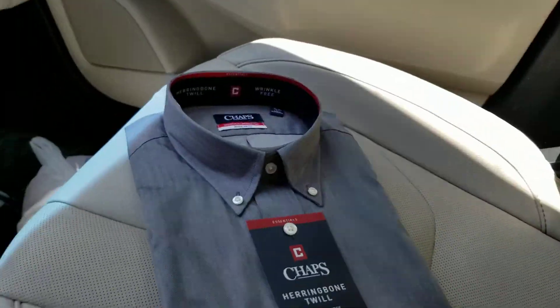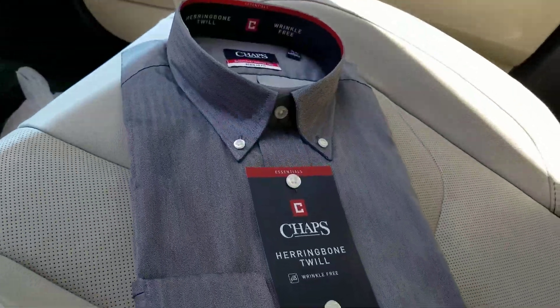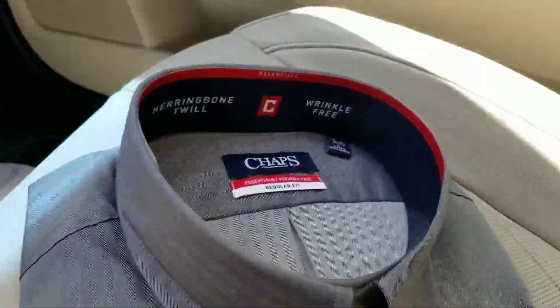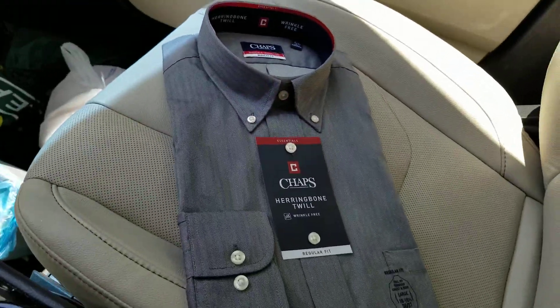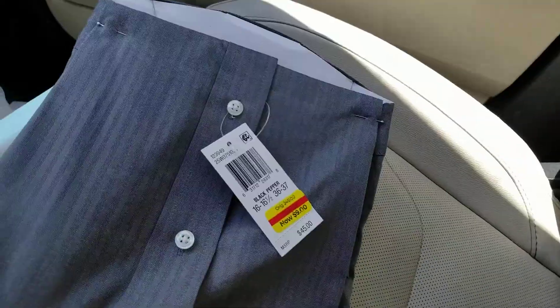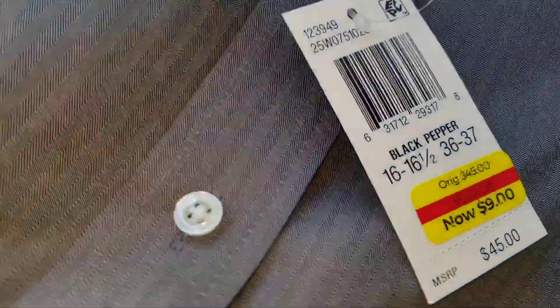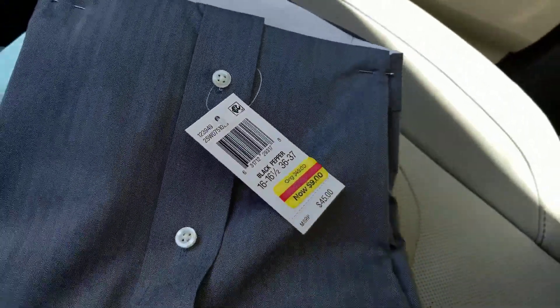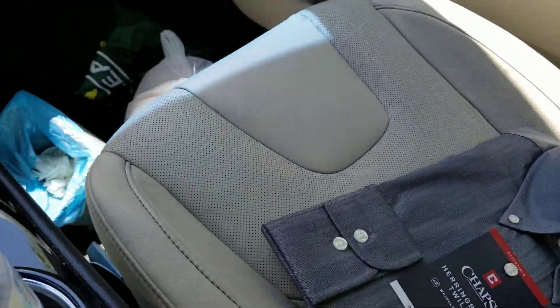First off, I got a dress shirt. It's a Chaps dress shirt, herringbone twill — a nice long sleeve dress shirt. Regular price $45, on clearance for $9. But I didn't pay $9 for it. I paid even less. We'll get to that in a minute.